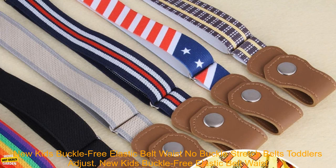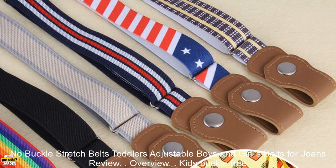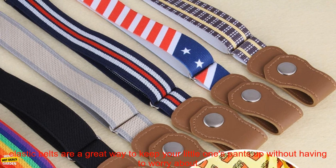New Kids Buckle-Free Elastic Belt Waist No Buckle Stretch Belts Toddlers Adjustable Boys and Girls Belts for Jeans Review.